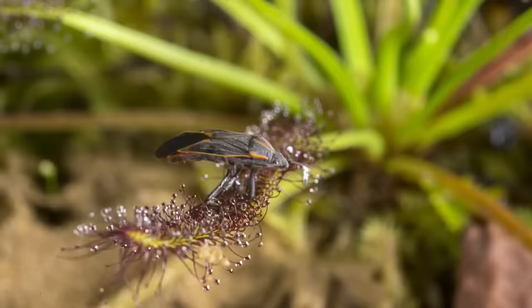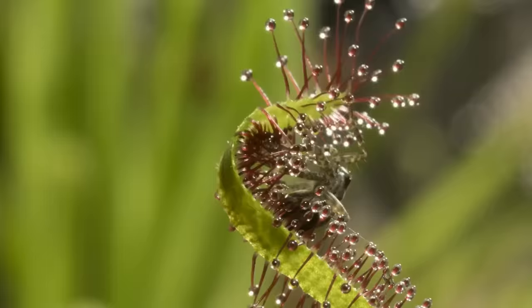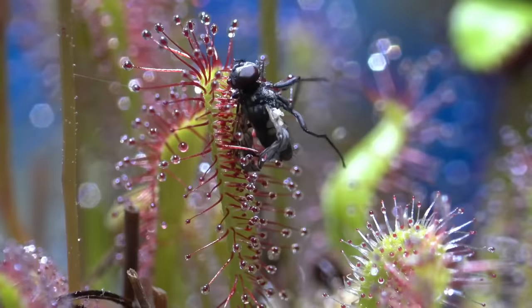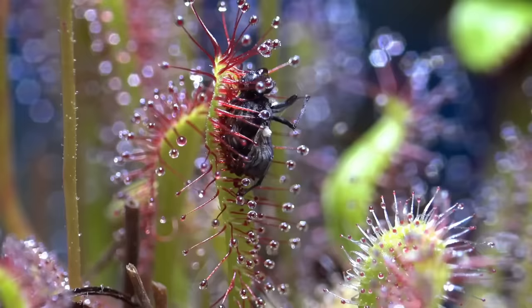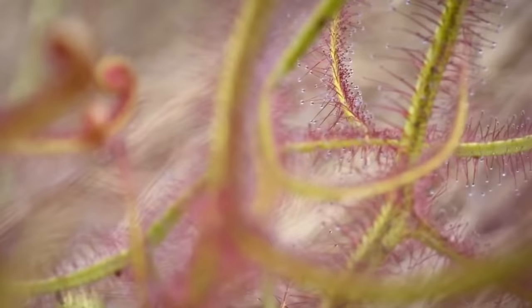When a hungry fly, aphid, or ant stumbles into a waiting sundew's tentacle, the tentacle reacts instantly, curling inwards to make sure as many of the stalks are making as much contact with the prey's body as possible. The hapless insect becomes trapped, sticky mucilage quickly clogging their spiracles and suffocating them. The sundew plant then secretes esterase, peroxidase, phosphate, and other protease digestion enzymes to dissolve the prey and absorb the nutrients left over. This is one plant you probably best not touch.